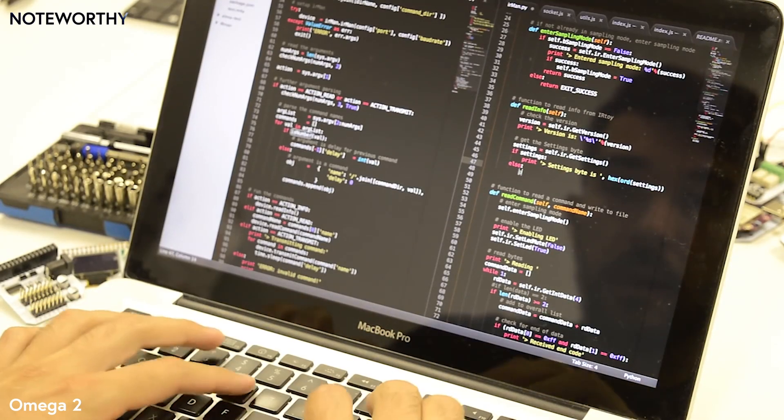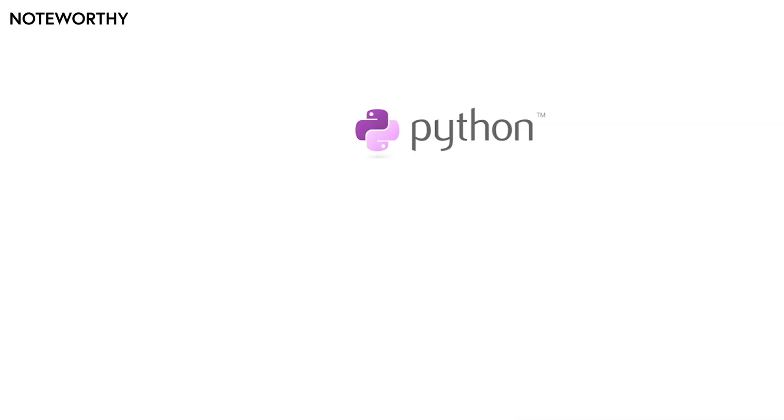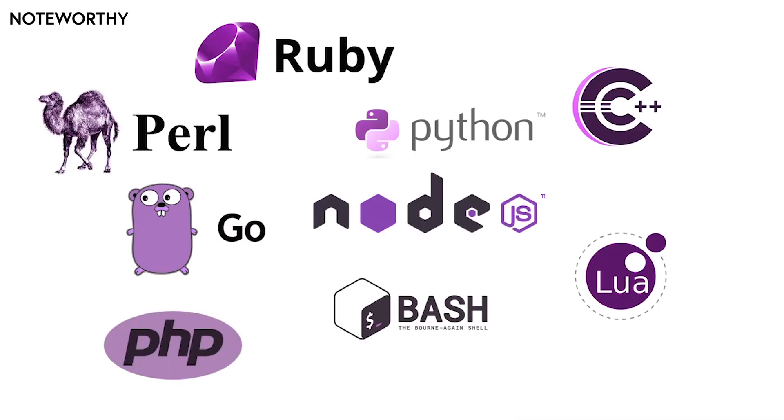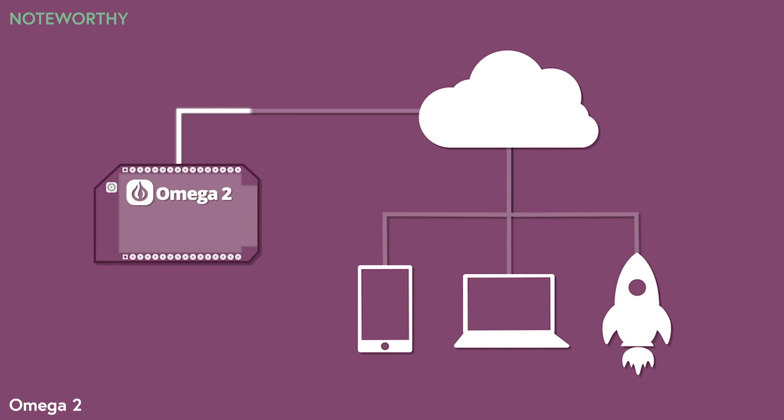But if you are into writing code, the Omega-2 supports many programming languages. Pick one you're already familiar with and start building. The Omega-2 is cloud-connected, so you can remote control it securely from anywhere in the world.